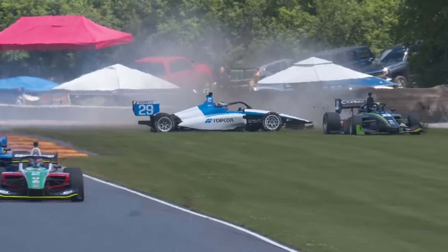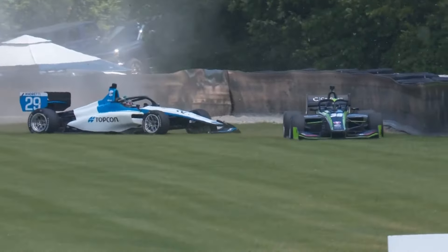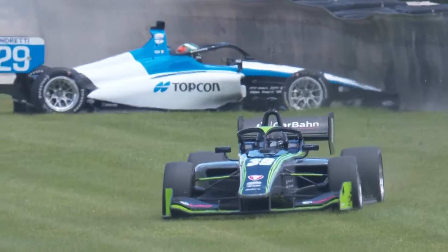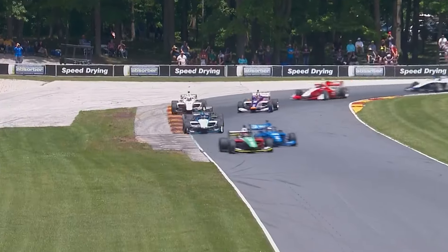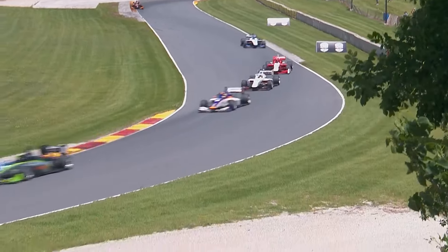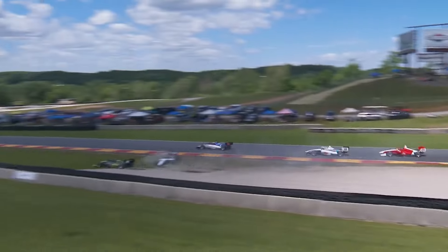And then at the next corner — because he's wounded, he doesn't have that front downforce, the front grip. Kiko Porto behind him in that 39 car, driving Indy Next, replacing Nolan Siegel for this weekend. Nolan gets the call to race in the Indy cars. Maybe doesn't know that the 29 car is damaged, gets into the back of him, spins him around, takes them both off the track.